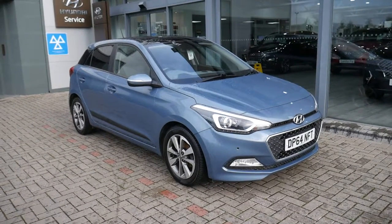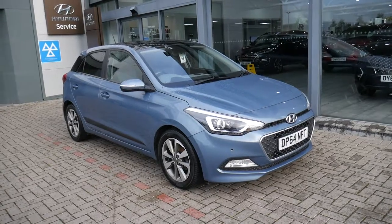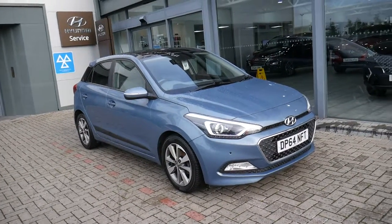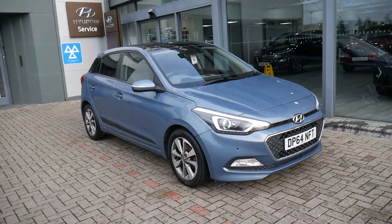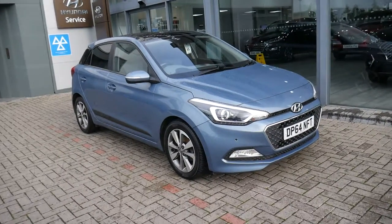Hi and welcome to JTU's Hyundai here at Shrewsbury. My name's Rob. I'm just going to walk around this used Hyundai i20 — this is a 1.2 petrol manual Premium SE, so top spec, on a 64 plate, done just over 58,000 miles. It comes with full service history and has been very well looked after.